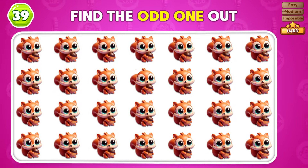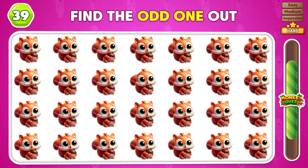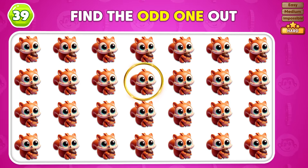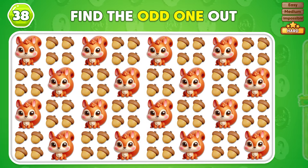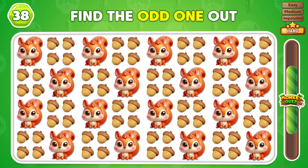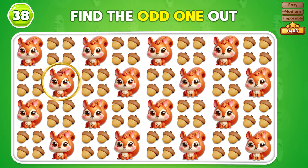Which emoji is the odd one in this group? That squirrel is the odd one in this group! Which emoji feels out of place? Nice work! You spotted the emoji that feels out of place!